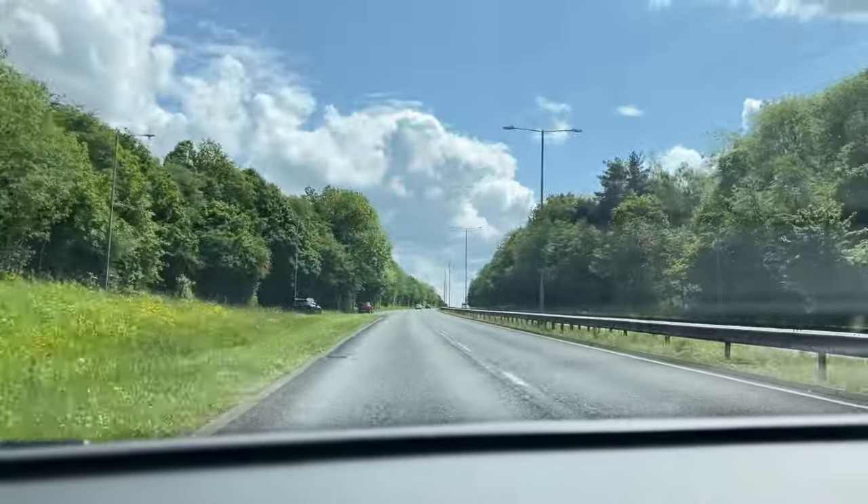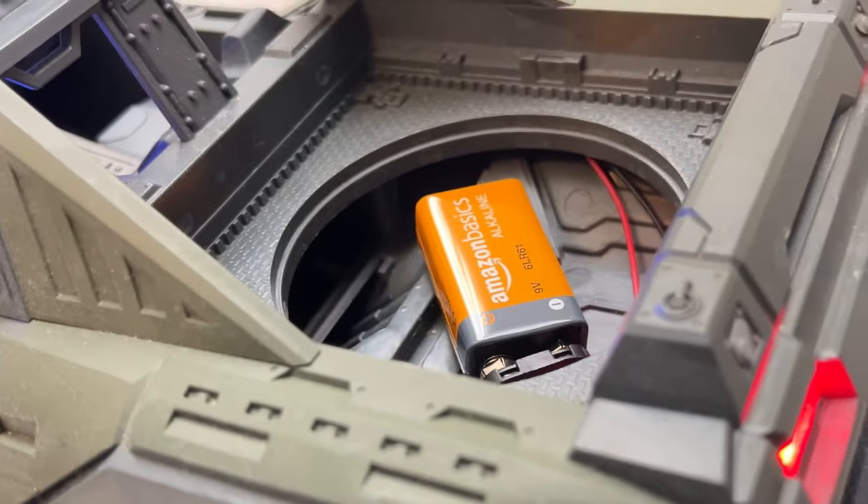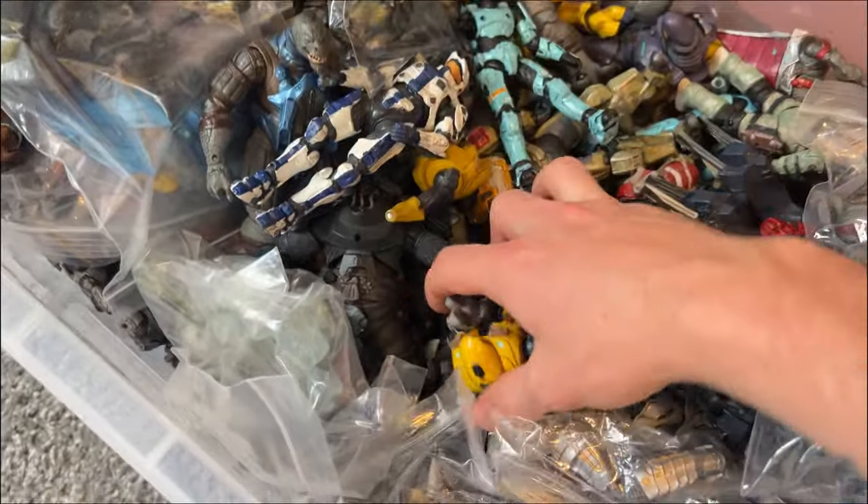This Halo collector lived a few hours from my house. Items included this custom Halo Reach Warthog that he fitted with lights himself. I cannot even begin to describe how small a percentage of his collection he even showed me.